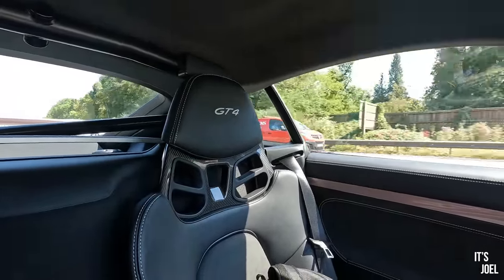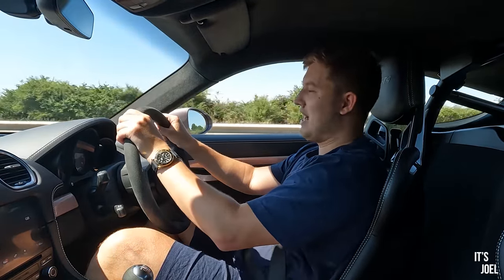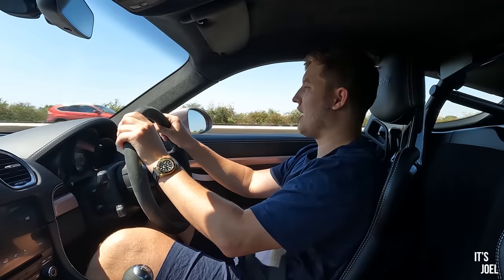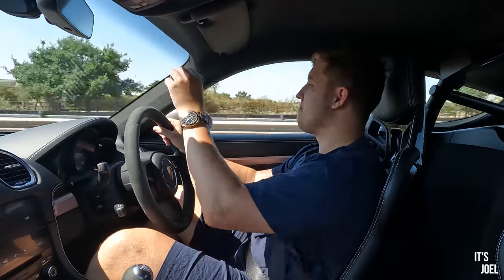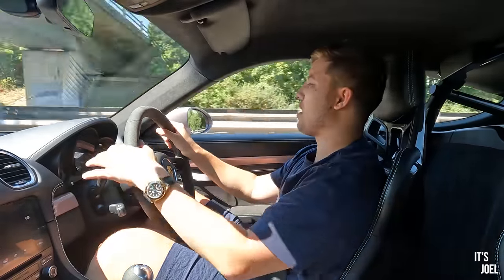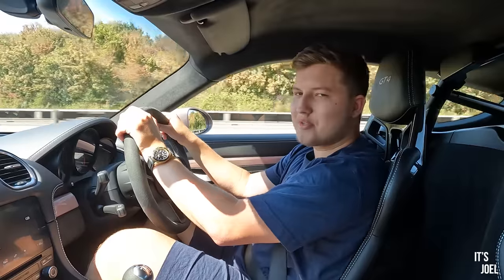What I'll be doing later when I get home is going on to the Porsche configurator and speccing one of these up. I think Frozen Berry is probably the color I'd have to go for. And driving in the sunlight now, I can see this sort of pearlescent paintwork glittering on those front arches. I am obsessed with this thing.